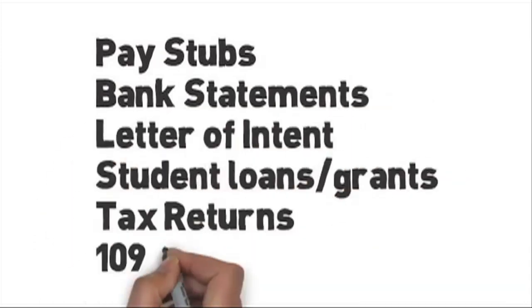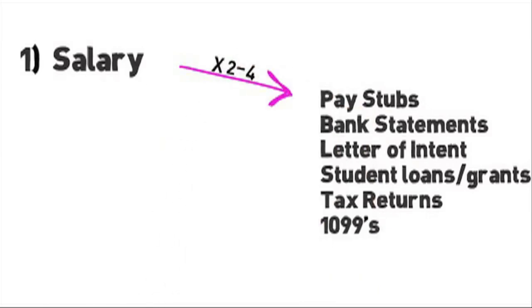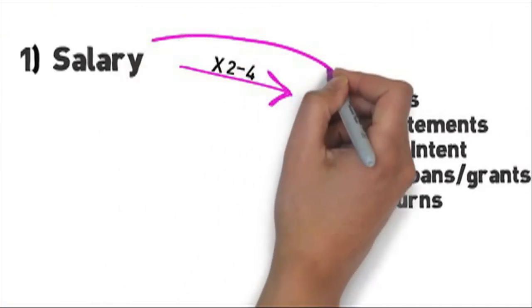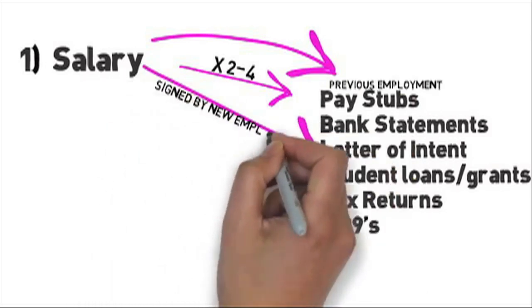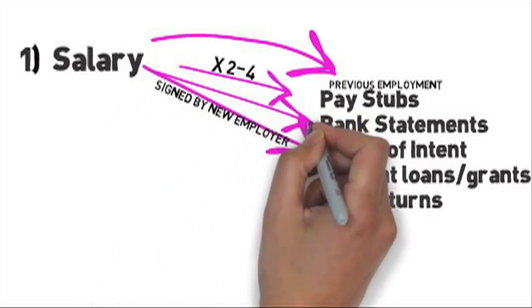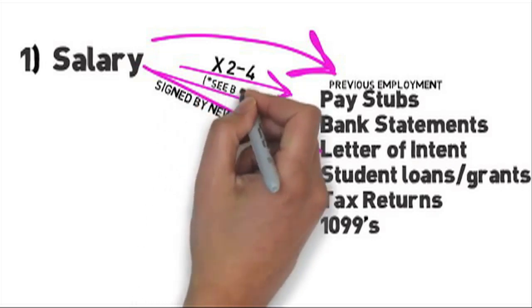If you're salary, simply provide two to four pay stubs. Your pay stub will have your year-to-date income on it — verify that it does, or other documentation may be needed. Did you just start your job? Then also provide your last pay stubs from your previous employer and a letter from your new employer verifying your full-time position and salary. If you feel your salary is not enough to qualify you for the apartment, go ahead and provide more info like a few months of bank statements. If this is the case, follow the advice we are about to give next.